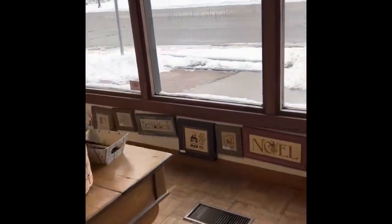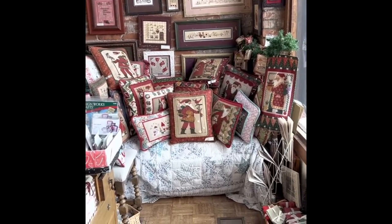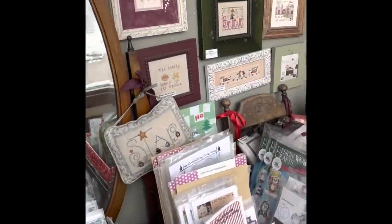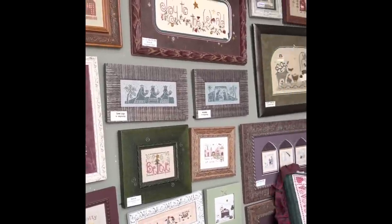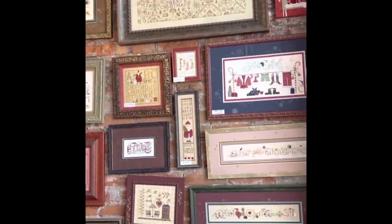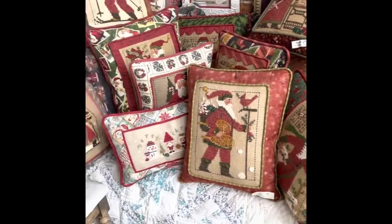You walk in and there's a little alcove up front. Look at all those Prairie Scholar pillows — they're gorgeous, you guys. There are all these models, and this is like all Christmas stuff up here. Oh, I know that's a Lizzie Kate. This is a Christmas section. The models are everywhere, the books are everywhere, there's cross-stitch finishing everywhere. It's just spectacular, it really is.